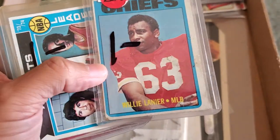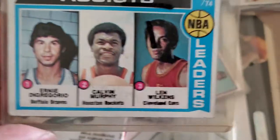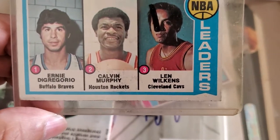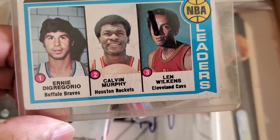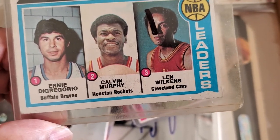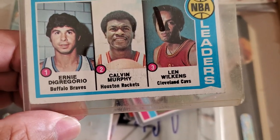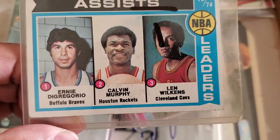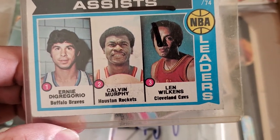Picked up another Hall of Famer, Willie Lanier — I paid a buck, not the 22 bucks on the price tag. I'm going to send this out through the mail to Lenny Wilkins, then send it to Calvin Murphy and Ernie D — Ernie DiGregorio — they used to call him DiGregorio. I remember him playing, he was a very good point guard. Lenny Wilkins is a Hall of Famer, so I paid a buck and I'll see if I can get it signed.